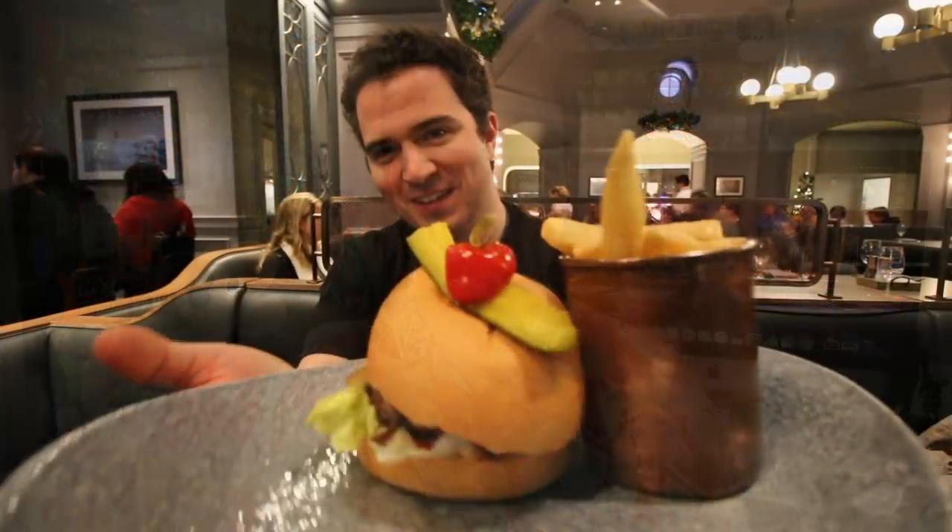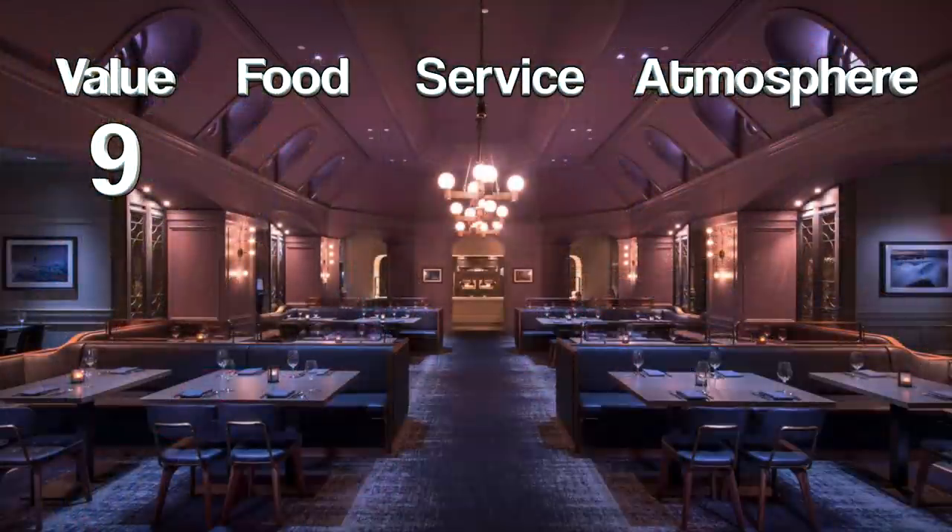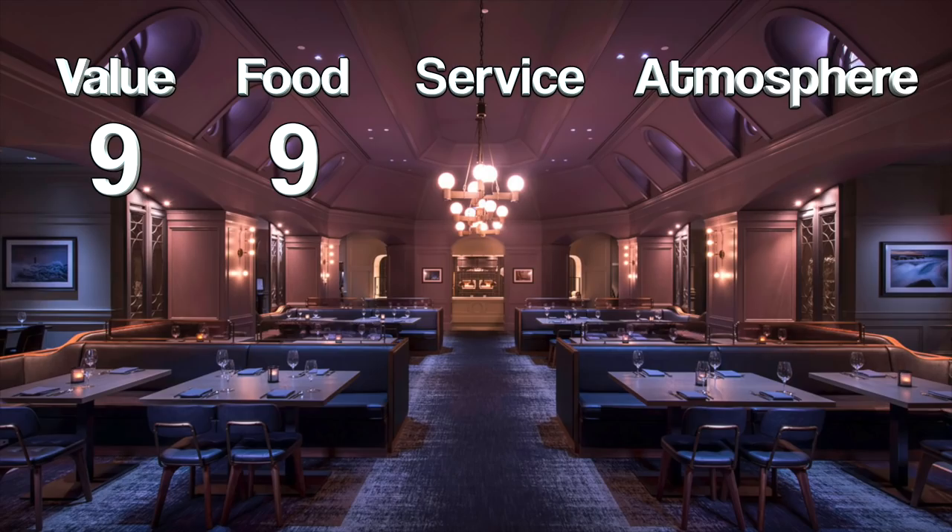Moving on to food quality — when we went together I tried the bacon and Vermont cheeseburger and it was delicious. Take a look at that burger right there, it looks delicious. Really, really good. It was not the all-time best burger I have ever had at Walt Disney World, but it was delicious and I would definitely get it again. Given this first taste of the updated menu, I'm going to give it a 9 out of a possible 10 when it comes to food quality.